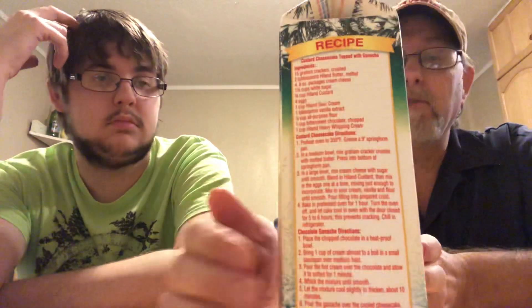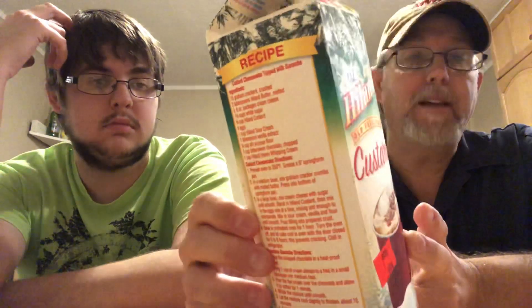It looks good in the cup — you can see some marshmallows and some cinnamon. It looks like cinnamon. It's Highland, as you can see. There's no artificial growth hormones. It's four grams of protein per serving and 180 calories.